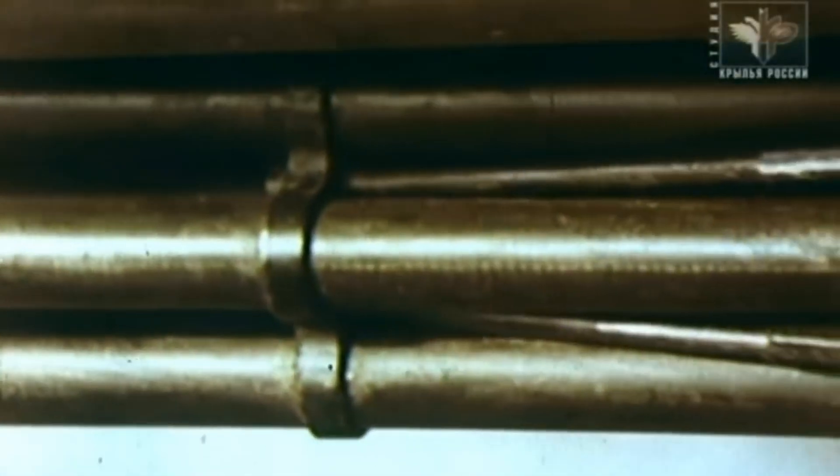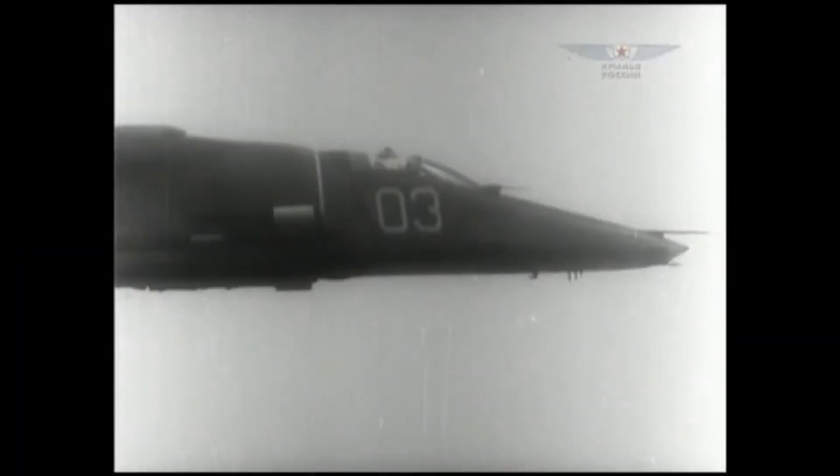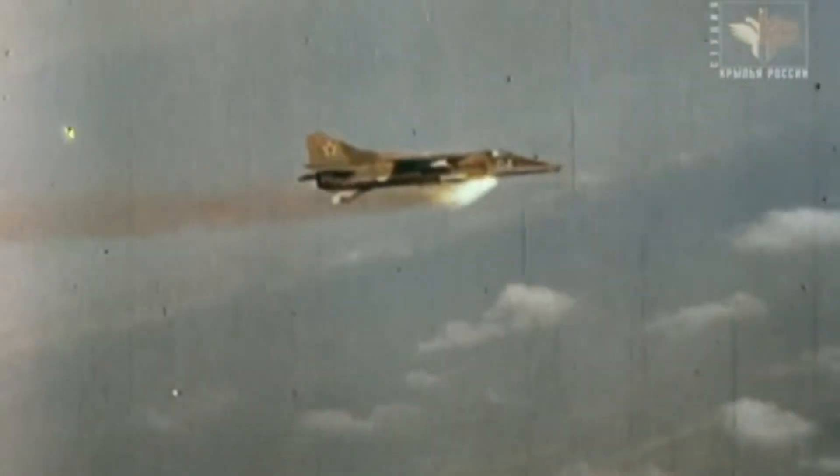The main cannon of the MiG-27, the GSh-6-30, has a powerful recoil. Firing the cannon causes extreme vibrations and noise, to the point of damaging the aircraft's landing lights, electronics, fuel tanks, and the gunsight, and in at least one case causing the instrument panel to fall off or the canopy to accidentally jettison.